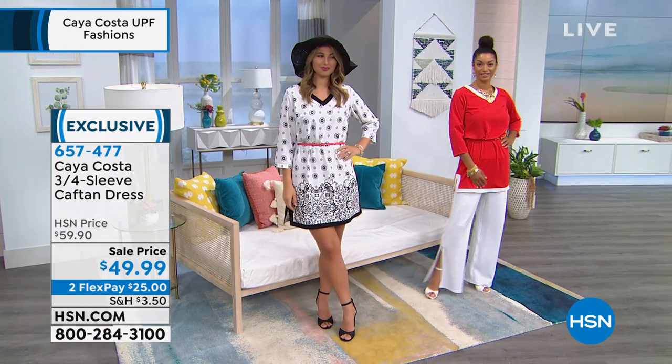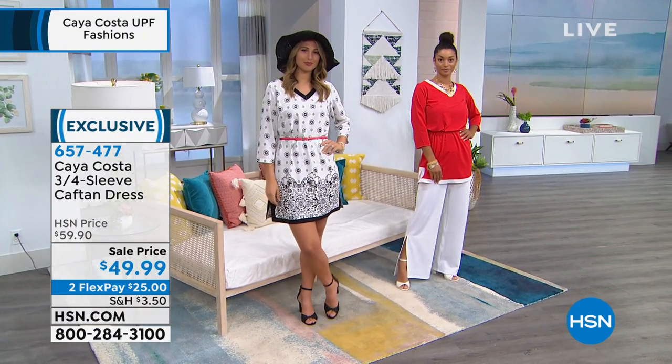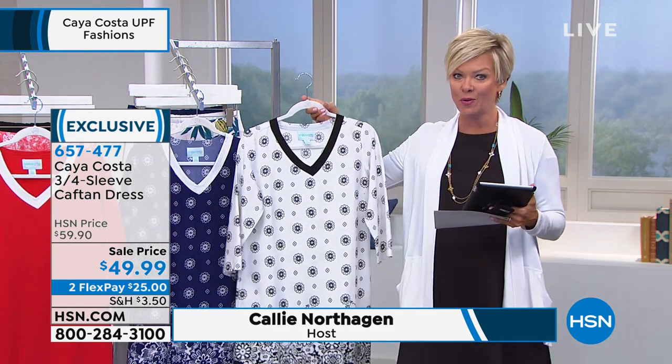If you want this dress — and it really is a great choice — it's $10 off the sale price and two flex payments of $25. So one payment gets it to you automatically, like this week, you'll have it in a couple of days. If you have an HSN card, you can add a third flex. But this one we are very limited on.